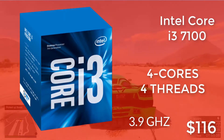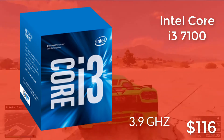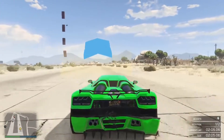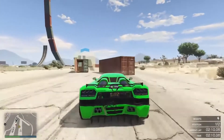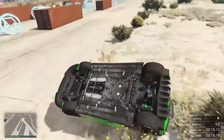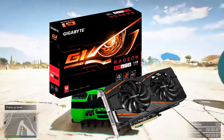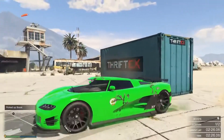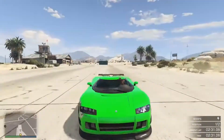At number four we have the Intel Core i3-7100, the entry-level 7th Gen i3. It also works on the LGA1151 socket, comes with Intel HD Graphics 630 — a little better for use without a GPU — and is clocked at 3.9GHz. It still has dual cores with Hyper-Threading for only $116. Paired with an RX 460 or GTX 1050 Ti, you can expect great results for both gaming and video editing.